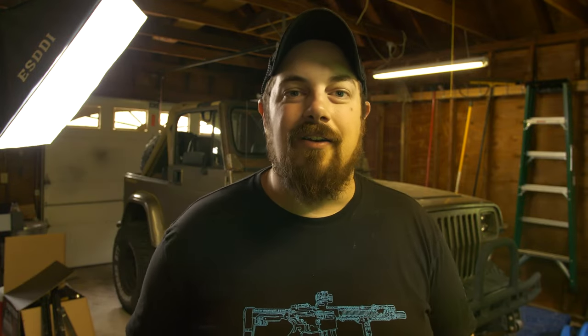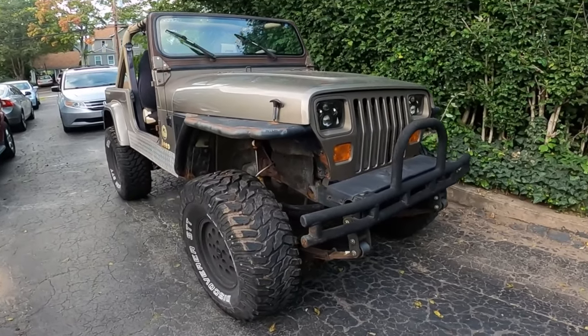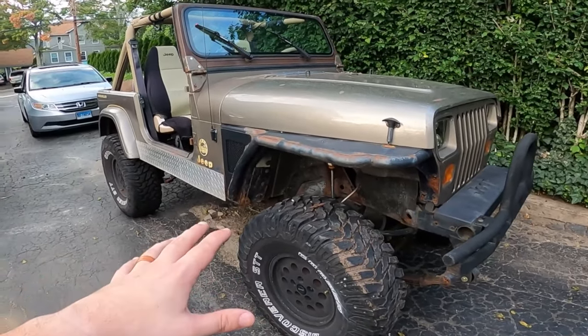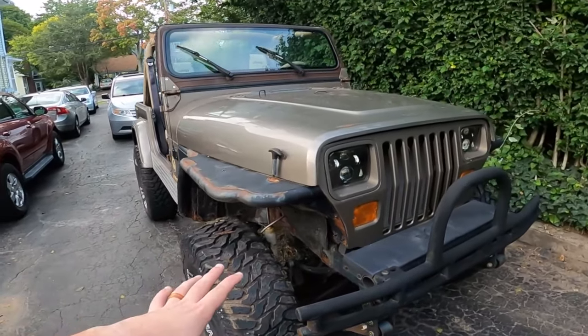So if you guys are new here, my name is Caleb. About a year and a half ago I bought that Jeep right there to have some fun with, and I wanted to maximize the fun for the minimal amount of dollar. This is a 1991 Jeep YJ.